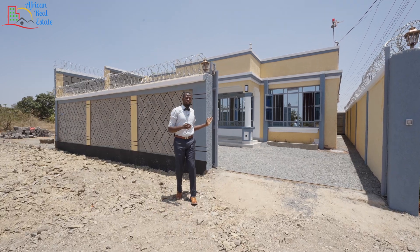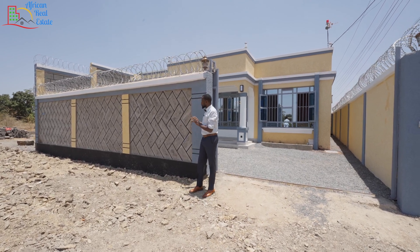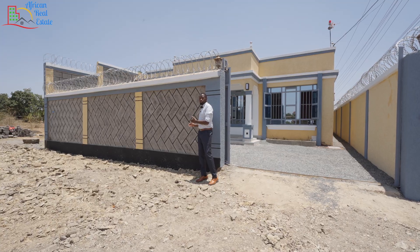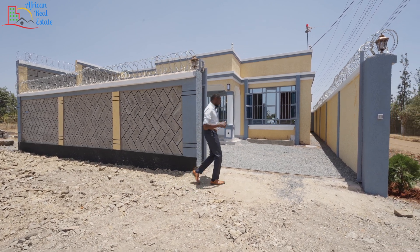Each home comes with a sliding gate and a two-car parking. But before I take you inside, I want you to check the perimeter wall and admire it. Instead of the developer using the normal longitudinal setup, the developer decided to use a diagonal setup. This is the madness that excites me. I'll take you inside.